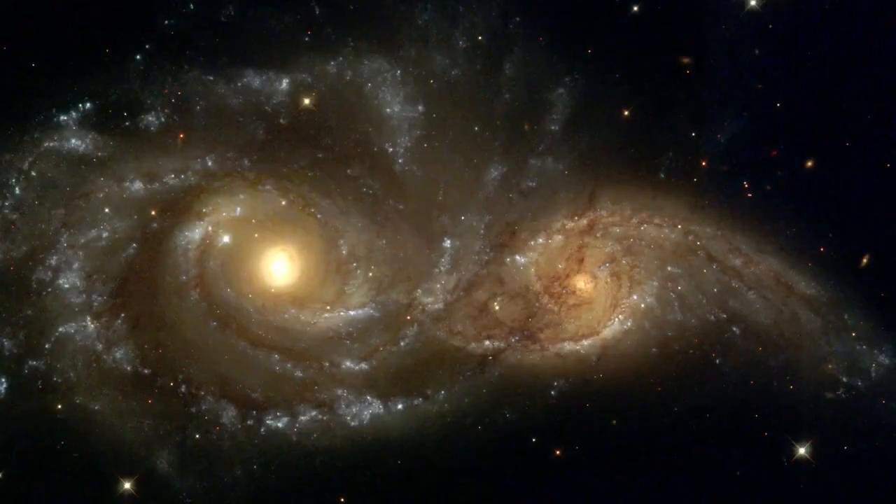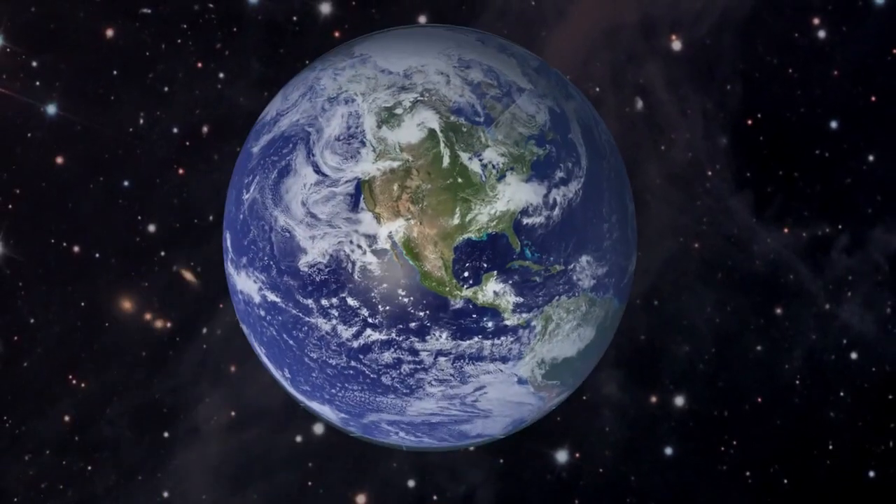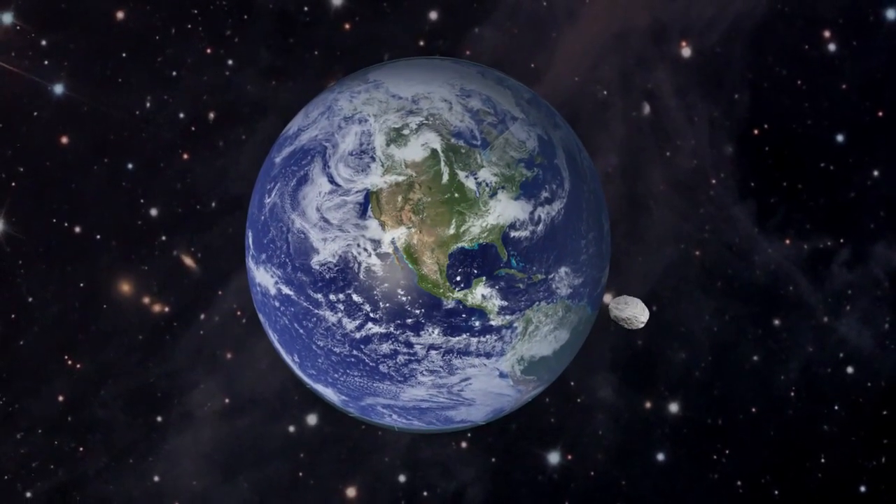The night sky is a beautiful thing, filled with galaxies, stars, planets, and asteroids. Unlike those other celestial objects, asteroids like to swing by for a visit from time to time.